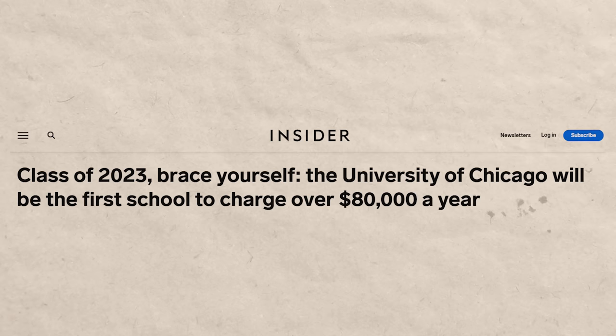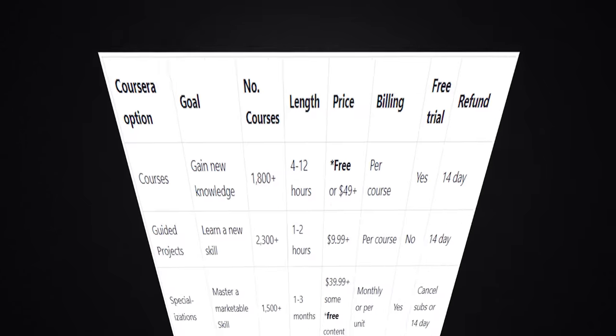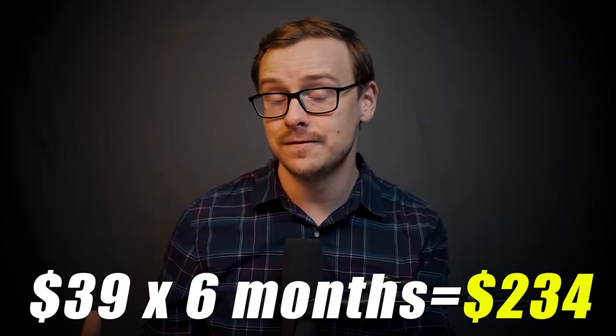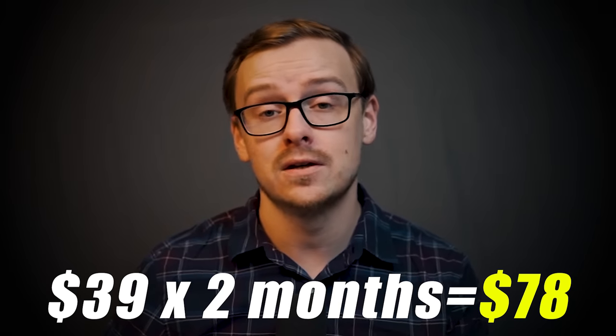Next we're going to talk about cost, which is very important. College costs eighty thousand dollars, boot camps typically cost ten thousand dollars or more. This certificate is hosted on Coursera and at the time of recording costs about thirty-nine dollars per month. If you take six months to finish it that would be about $234; if you finish it in two months that's around $78.